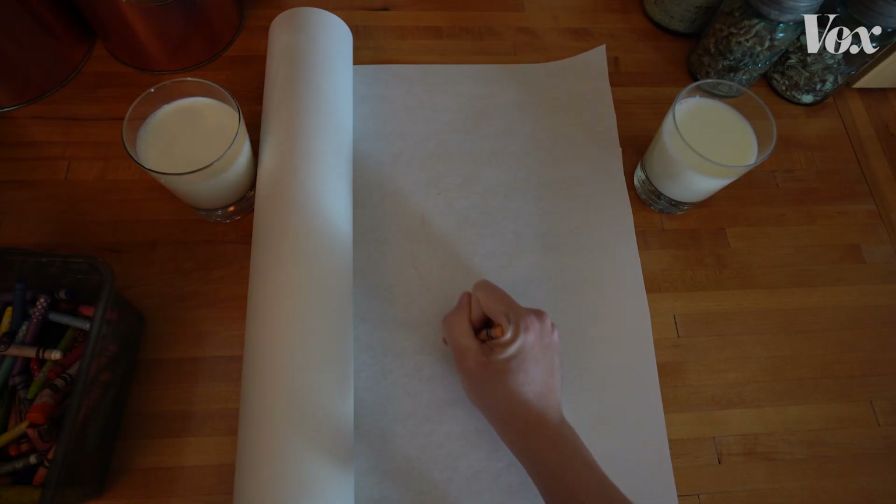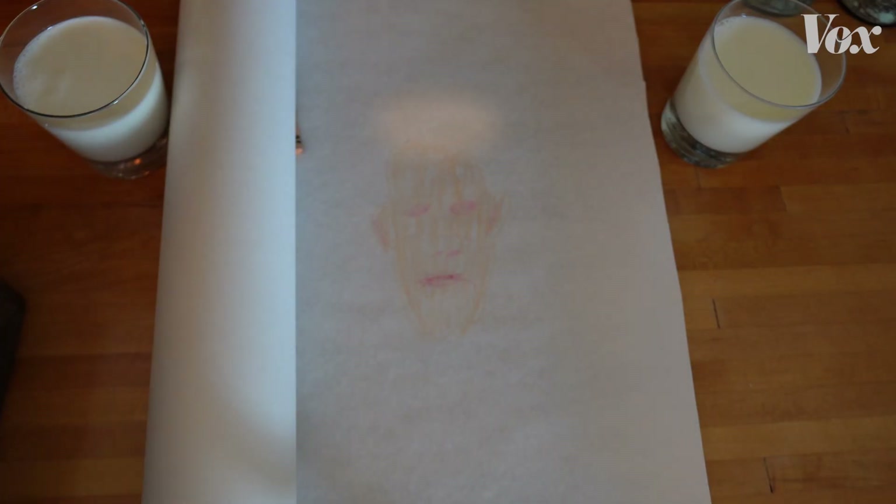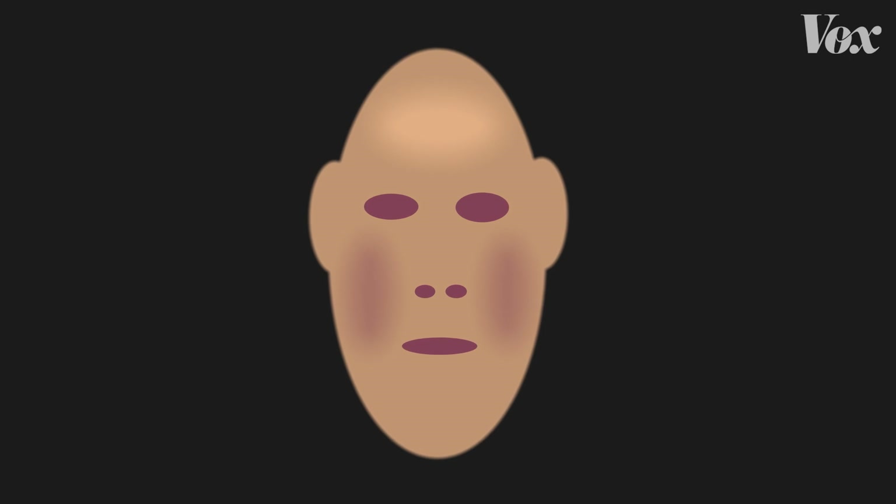Albedo is the base color map for your character. Imagine the color of a face in a void — no features, no wrinkles, no lights shining on it. See how I make the cheeks a little red, the forehead a little lighter? That base is crucial to realism, and it's incredibly dynamic. Based on Rosa Salazar's real skin, they adjusted Alita's albedo map for different moods, health, everything.